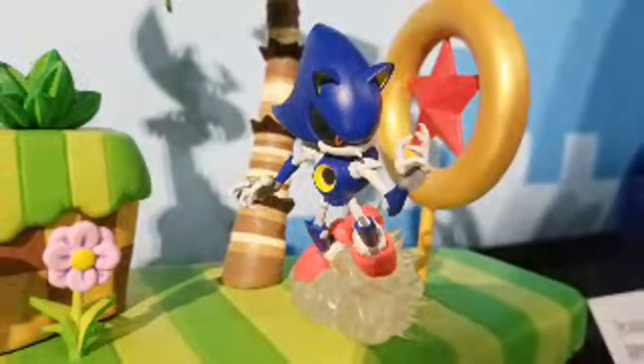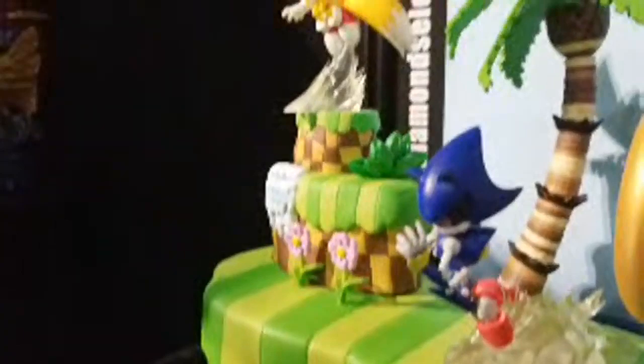I love what they're doing with this — look at this palm tree, that looks incredible! We've got that little circle thing that Sonic jumps into. So awesome!